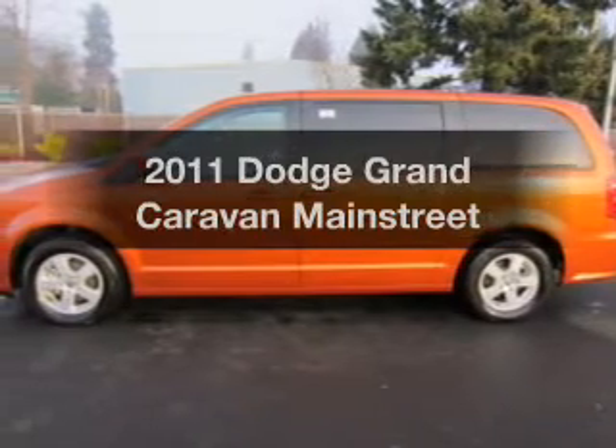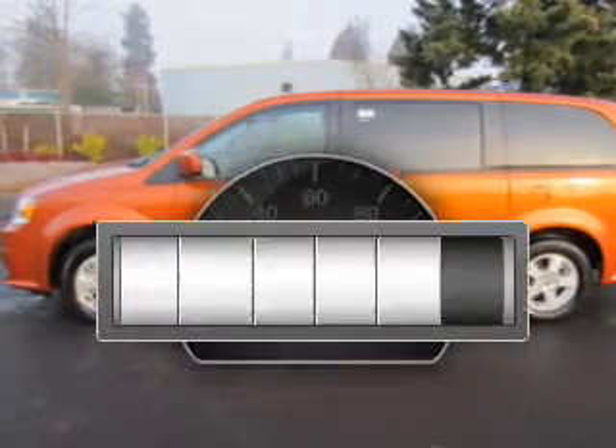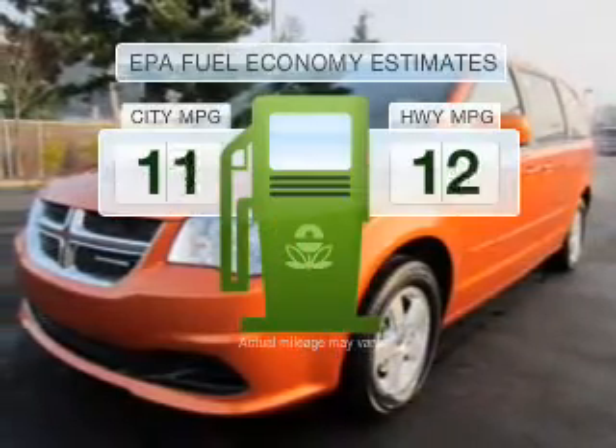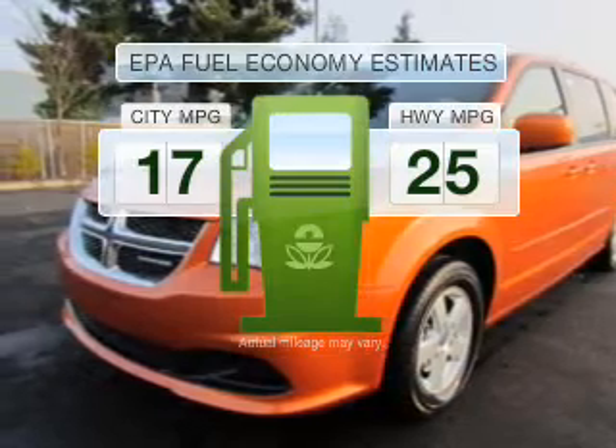Check out this 2011 Dodge Grand Caravan. This is the set of wheels you've been looking for. Why worry about high mileage? Choosing a ride with lower mileage is the right choice for your busy life. Better gas mileage means better long-term driving, and this ride delivers with a great low fuel consumption rate.